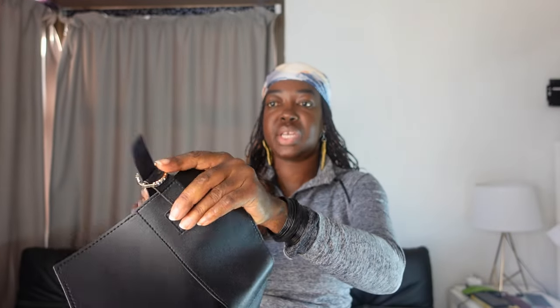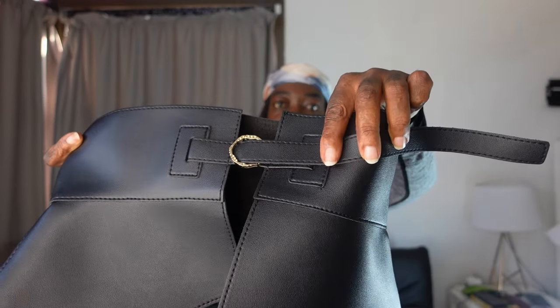You close it like that and then shut it. So I'm going to pair it with this black top and then also pair it with these black leggings.